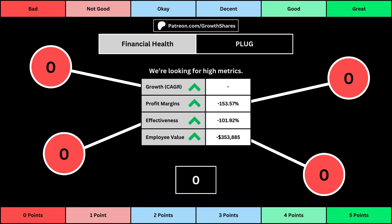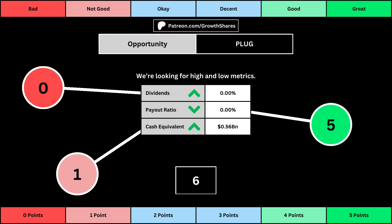You can see the values for each of these metrics as well as the point totals awarded in the bubbles. The next set of metrics looks at the investment opportunity afforded to shareholders. Here we get the dividend yield, its payout ratio — which is how much of the company's earnings are going out to pay shareholders — and the cash and cash equivalents the company has in order to pay dividends, reinvest, and pay off the debts it has on its books. You can see the values for each metric as well as the points given for each.